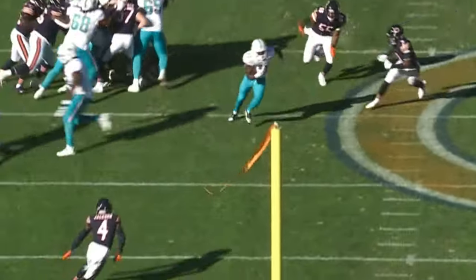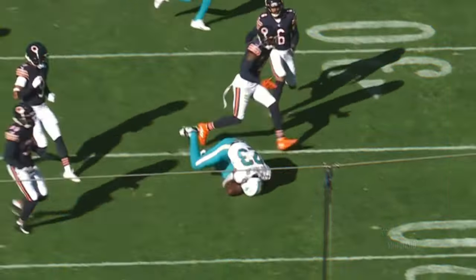All of a sudden you're going to cut back — you see the over-pursuit of the defense. You see the lane at the second level, and then the additional block.